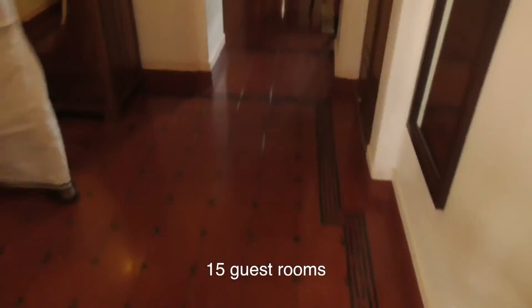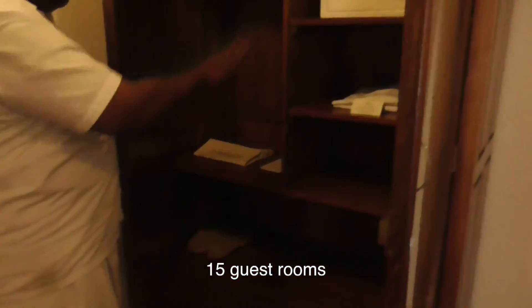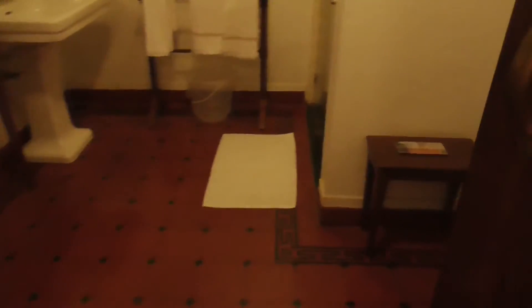Oh, this is the room? Oh my gosh. There's a bathroom for the pool, a safe, and a laundry bag and slips. I don't know if the rooms can get any bigger.